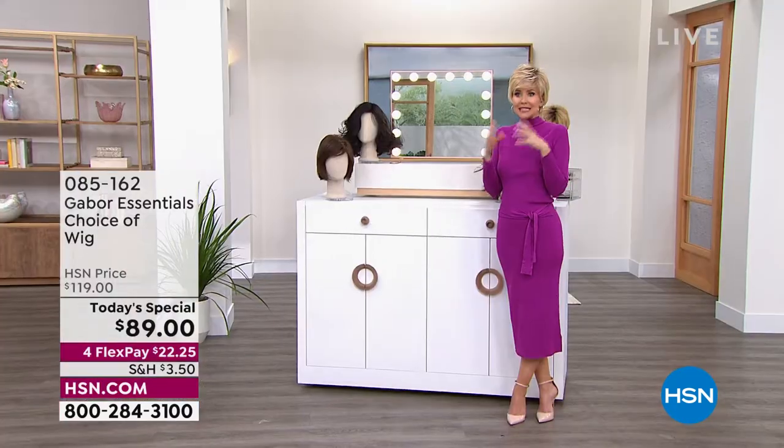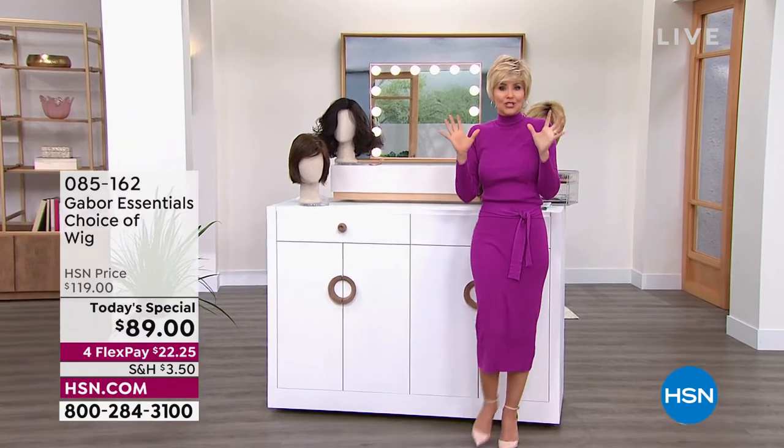If somebody says, is that your hair? Just say yes — because you bought it, right? You don't have to tell them you bought it. It is absolutely stunning — you'll just get compliments on your hair. Look at that before and after, Francine — we can see your beautiful eyes. It looks gorgeous on your face.